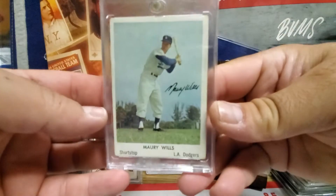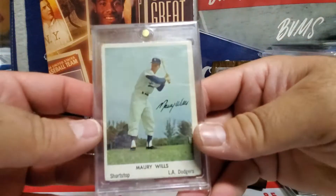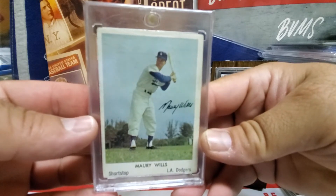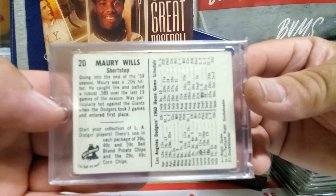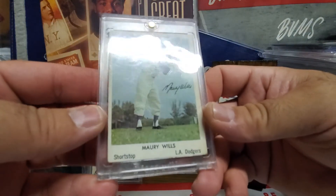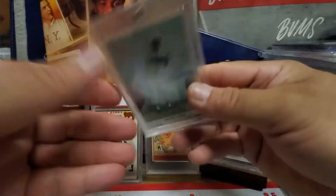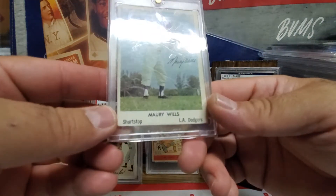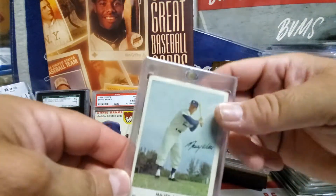The 1960 Maury Wills rookie card is the 1960 Bell Brand of Maury Wills. He also has a '63 Fleer which is on my list as well, but I picked this one up a while ago. It's a little rough - it's clean, just rounded corners. Who knows - if I graded this it would probably come back like a three, maybe a four if I was lucky.